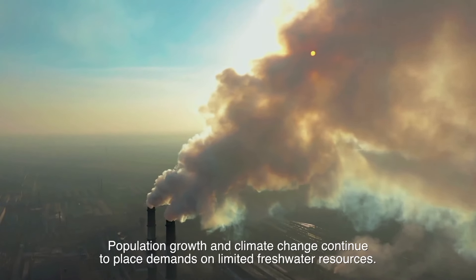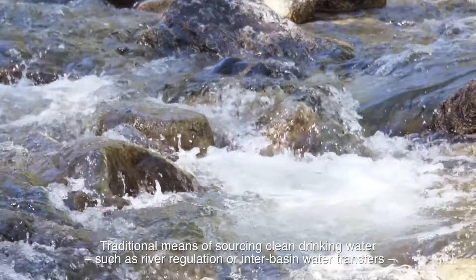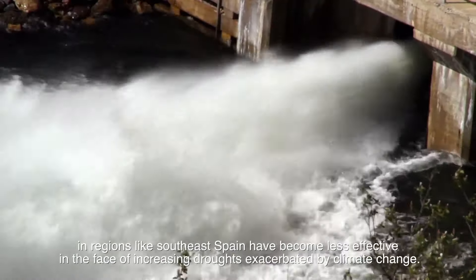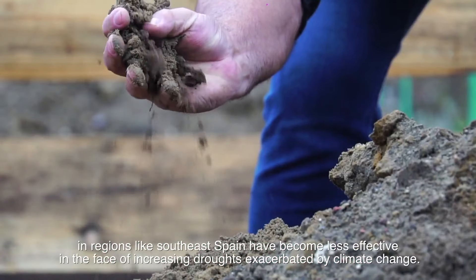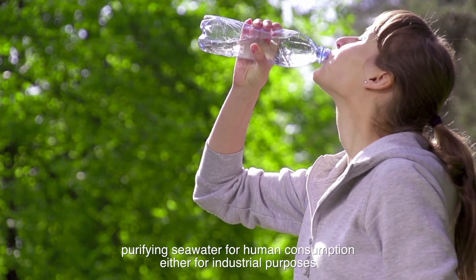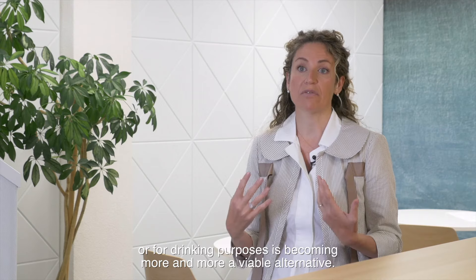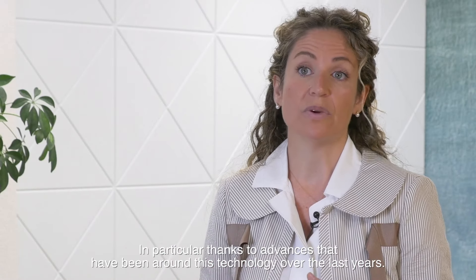Population growth and climate change continue to place demands on limited freshwater resources. Traditional means of sourcing clean drinking water, such as river regulation or interbasin water transfers, in regions like Southeast Spain have become less effective in the face of increasing droughts exacerbated by climate change. As fresh water becomes scarcer and more expensive, purifying seawater for human consumption — either for industrial or drinking purposes — is becoming more and more a viable alternative, thanks in particular to advances in this technology over the last years.